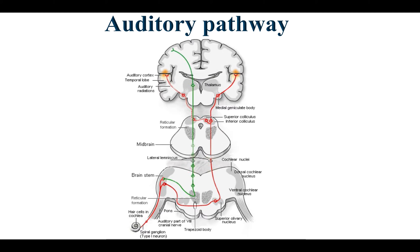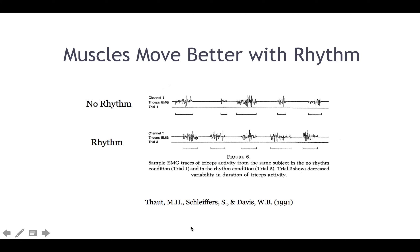Here's the auditory pathway. Hair cells in the cochlea send signals into the brainstem, with ipsilateral projections to the left side of the brain and contralateral projections to the right. Music can actually stimulate the brain. Here's a paper showing how muscles move better with rhythm — athletes love listening to music when they work out, feeling they have better endurance. A study showed a significant effect of rhythm with music. For patients with stroke or gait issues, we may use something like an interactive metronome with certain cadences as they walk to improve coordination.